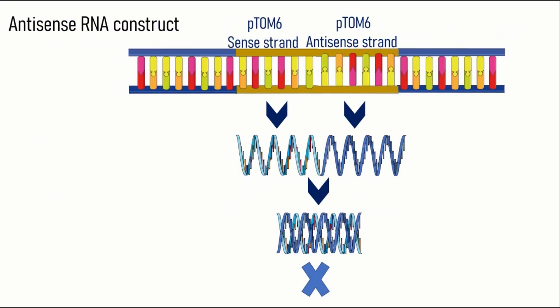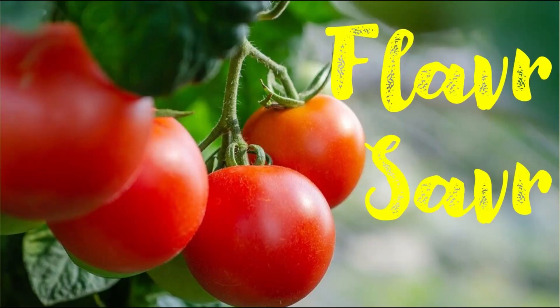During the ripening process of the Flavor Saver tomato, both the sense strand and antisense strand are transcribed into messenger RNA. Both strands produce mRNAs, but since these two mRNAs are complementary to each other, there is no further translation. As a result, two complementary mRNAs are produced. Due to their complementary nature, they fit together to form a double-stranded mRNA. This leads to the blocking of polygalacturonase production. As a result, the output is Flavor Saver tomato with intact cell walls and appealing looks.